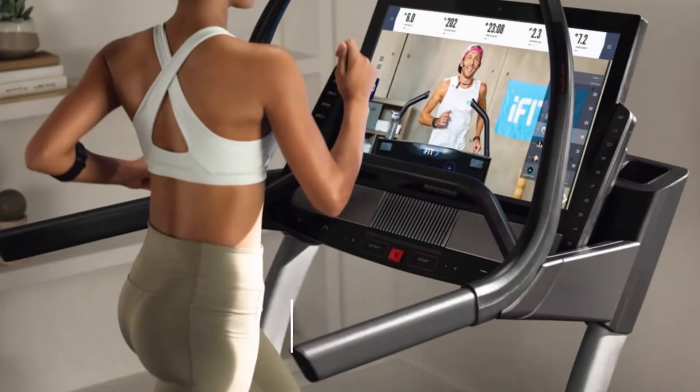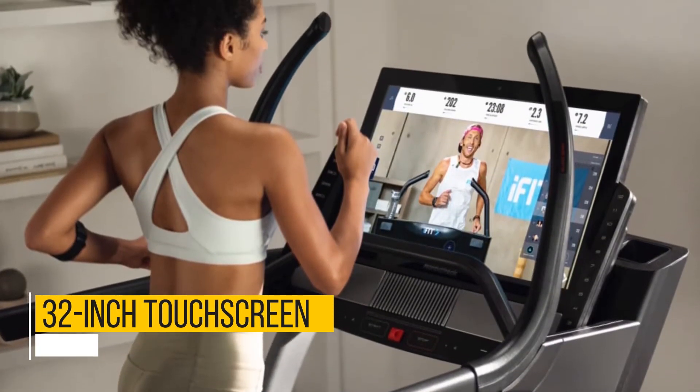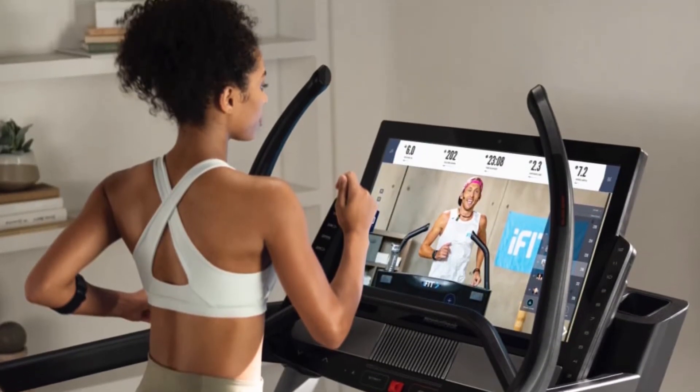Large Touchscreen: A 32-inch touchscreen is about the largest screen you'll find on a treadmill — it's like watching your workouts on a TV.